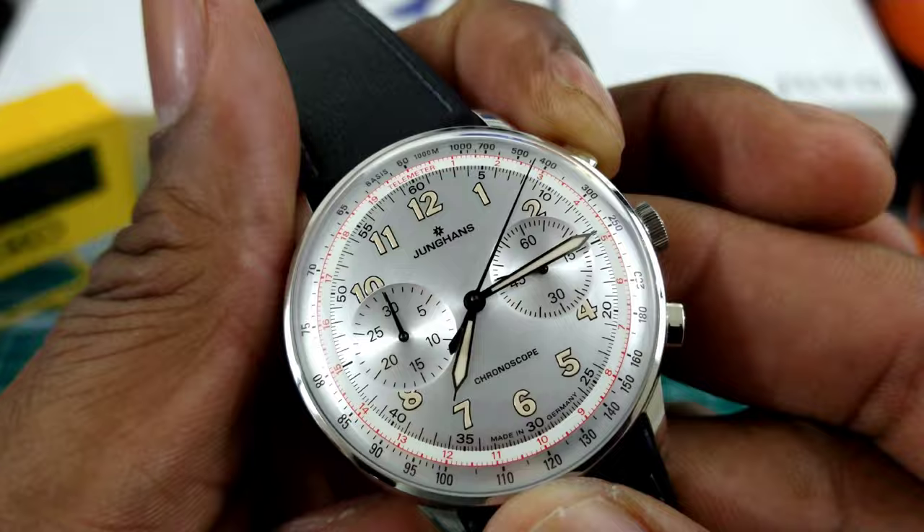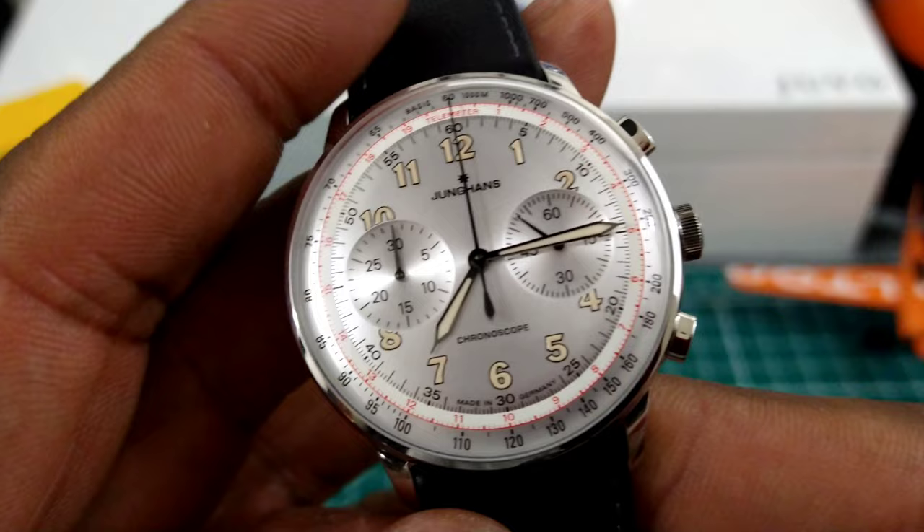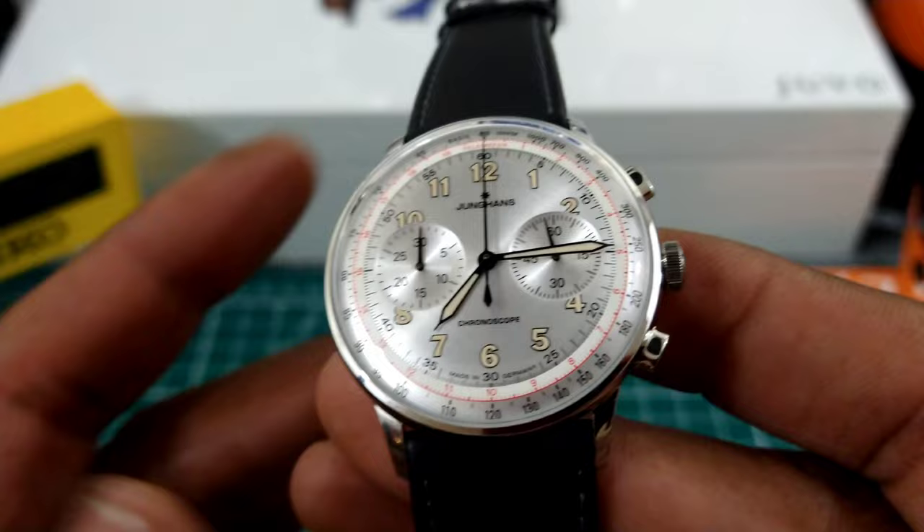The chronograph feature works like any other chronograph, but let me tell you — this chronograph is especially crisp for a cam-actuated chronograph. I really like that.